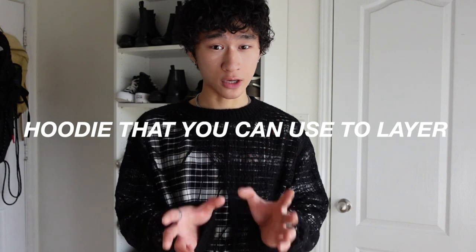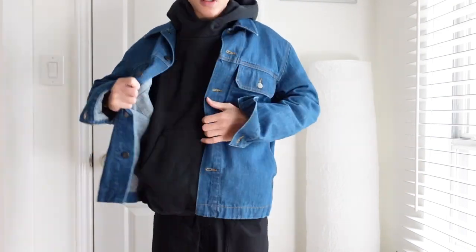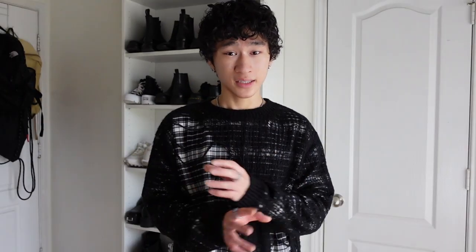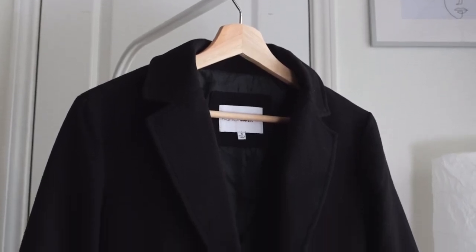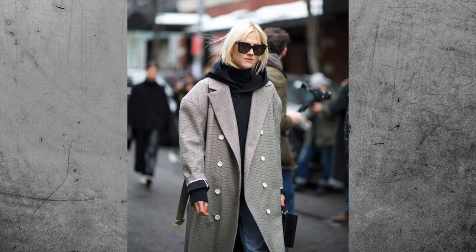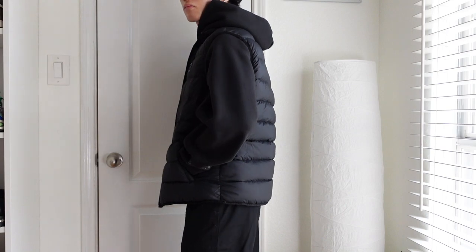My tip is that if you want a hoodie you can layer, go for one on the thinner side. If your hoodie is too thick and bulky, it'll be hard to wear something over it — and if you do fit something over it, it will feel tight and uncomfortable. If you want that streetwear look, I recommend layering a hoodie with a varsity jacket, which has been getting more and more popular lately. If it's really cold and you want a classy look, layer your hoodie with a coat for a more casual and relaxed feel. My personal favorite combination is a hoodie and a puffer vest — it gives your outfit more flair and elevation without causing your body to overheat.